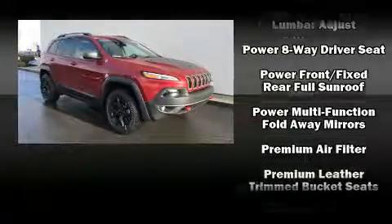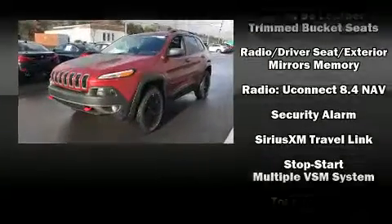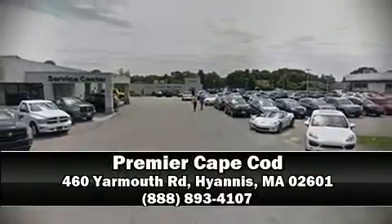Additional safety features include traction control, an emergency communication system, and four-wheel disc brakes with ABS. Various mechanical systems are monitored by electronic stability control, keeping you on your intended path. Stop by our dealership or give us a call for more information.